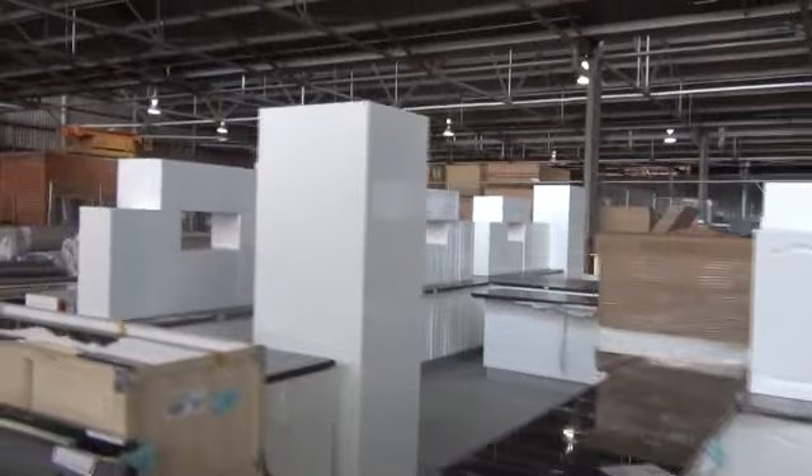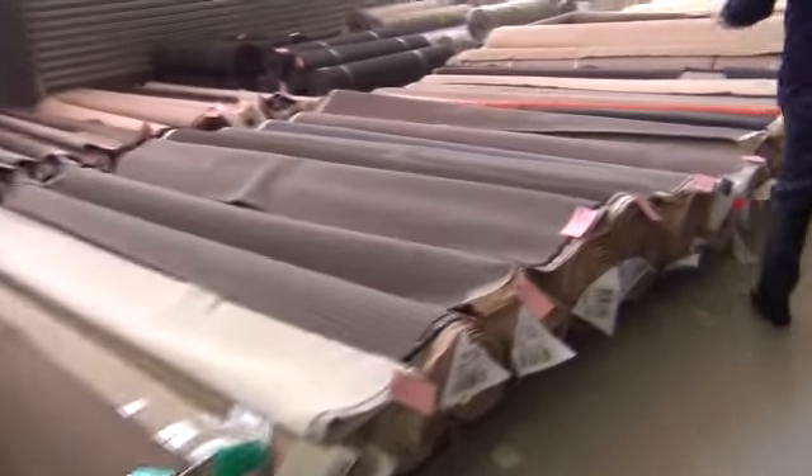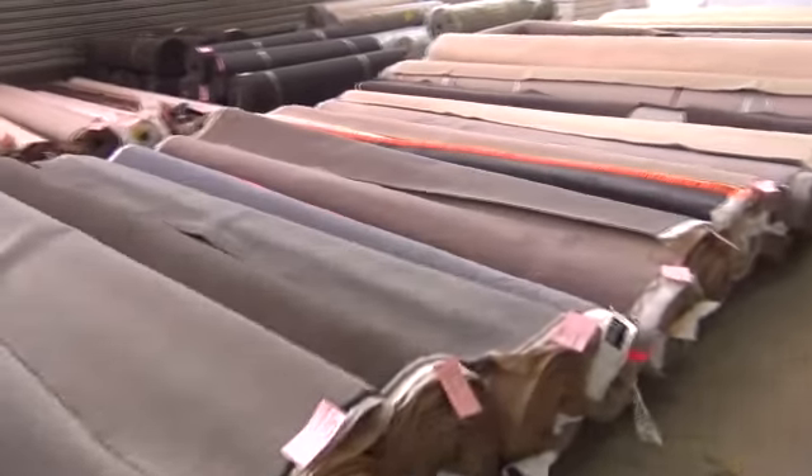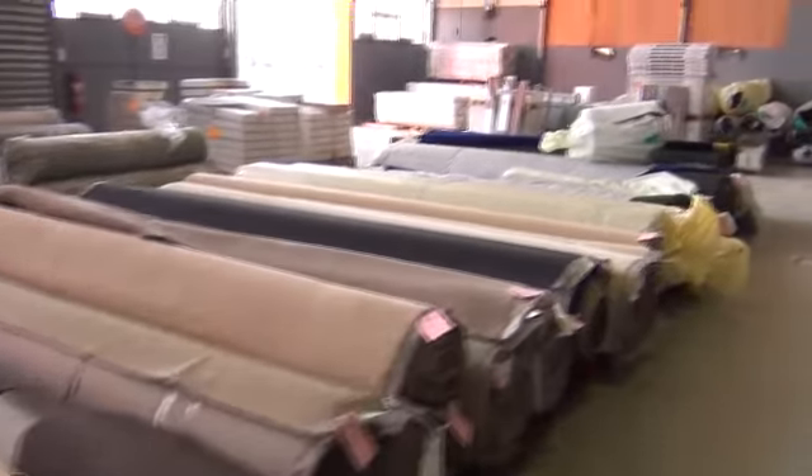Let's have a look at the carpet auction now — heaps of good gear in the carpet auction tomorrow. We've got beautiful solution-dyed nylon plush pile, twist piles, room sizes, house lots, pure wool, and wool blend. We've got absolutely everything tomorrow — a really nice carpet and floor coverings auction. If you know someone who's shopping around for carpet at the moment, make sure they come down.